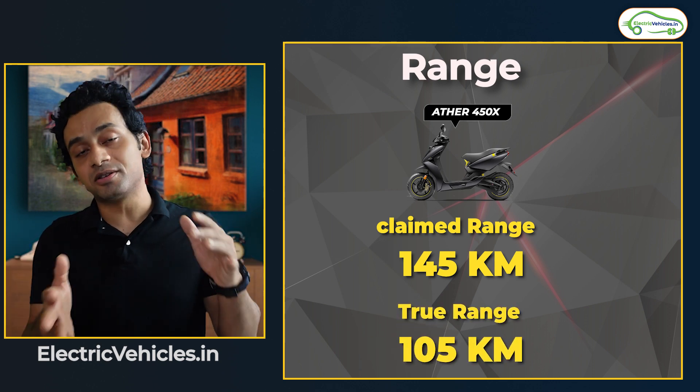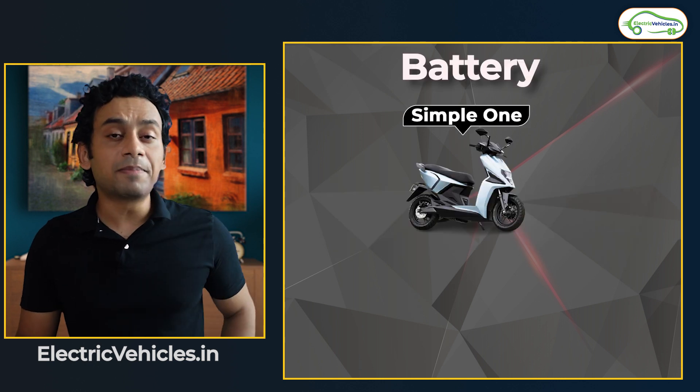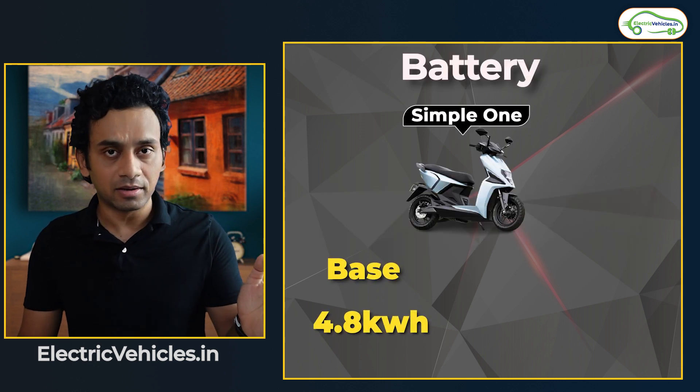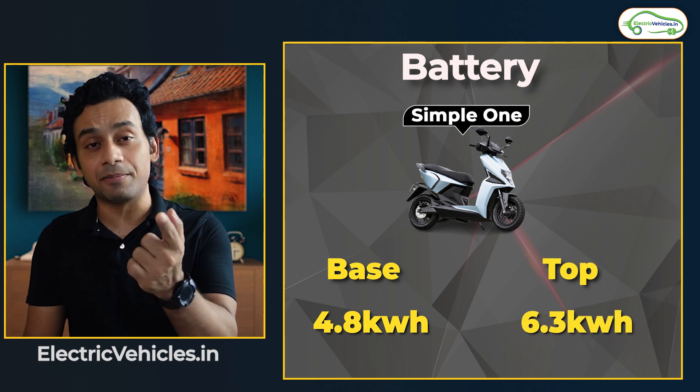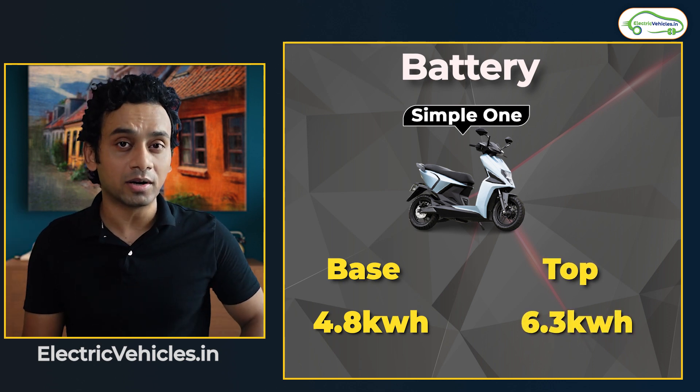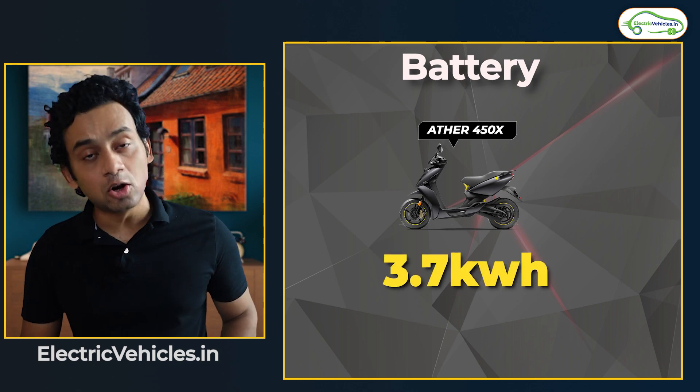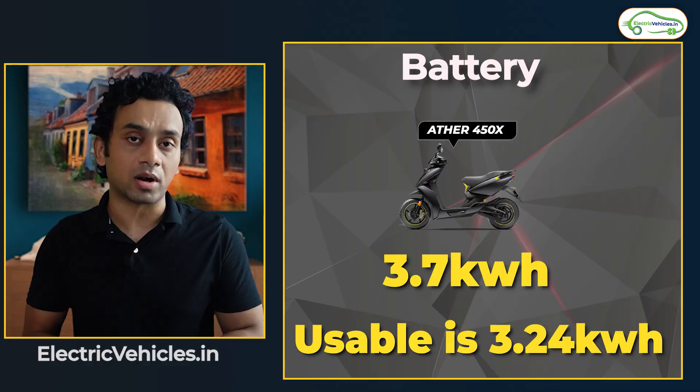The difference comes because of the battery capacity. The Simple One comes with a battery capacity of 4.8 kilowatt-hour lithium-ion. With the extended battery, you get 6.3 kilowatt-hour. For the Ather 450X, the battery capacity is 3.7 kilowatt-hour, with a usable capacity of 3.2 kilowatt-hour.